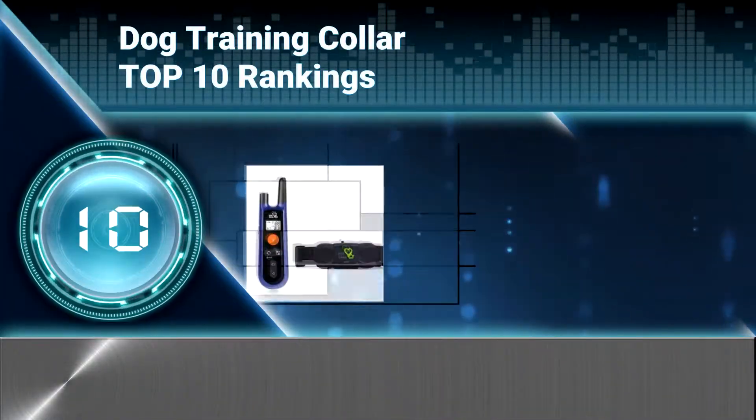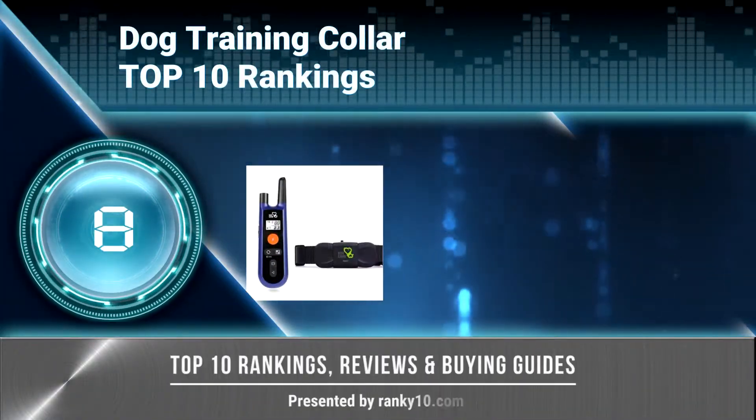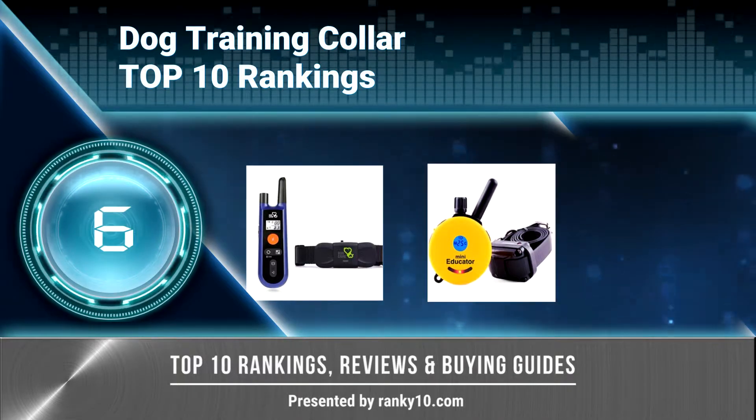Welcome to Ranky 10 Video Rankings. We announce the top 10 rankings of dog training collar. Let's get started.